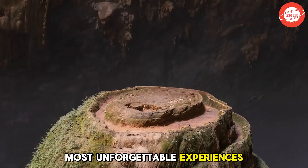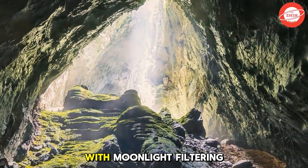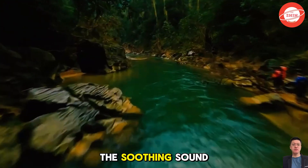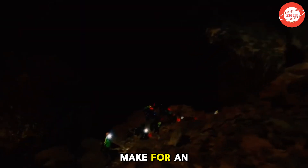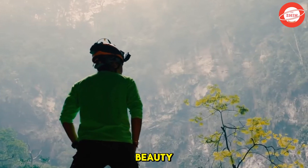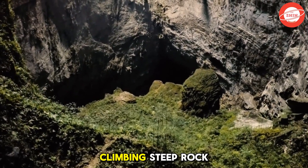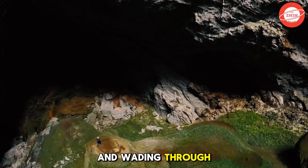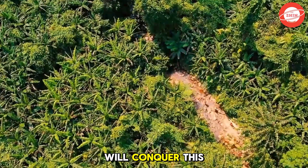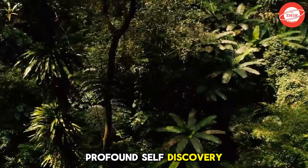One of the most unforgettable experiences is camping inside the cave. Imagine resting under a starry sky, with moonlight filtering through natural skylights in the cave's ceiling. The cool air, the soothing sound of flowing water, and the absolute silence make for an otherworldly and mystical experience. Beyond its breathtaking beauty, Son Doong also presents thrilling challenges: crossing rope bridges, climbing steep rock faces, and wading through icy underground waters. Only those with determination and courage will conquer this once-in-a-lifetime adventure, gaining not only an epic physical journey, but also a profound self-discovery experience.